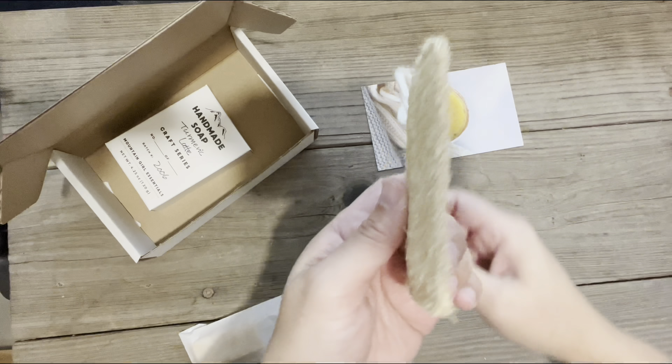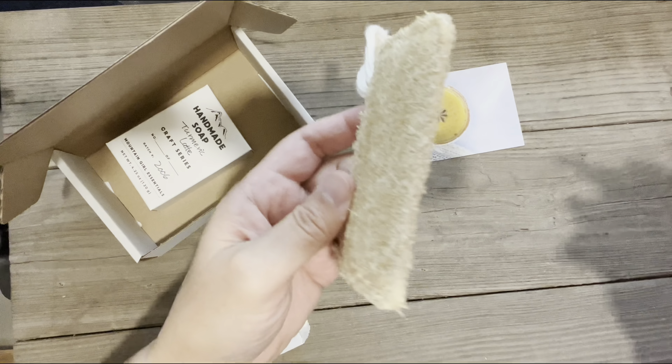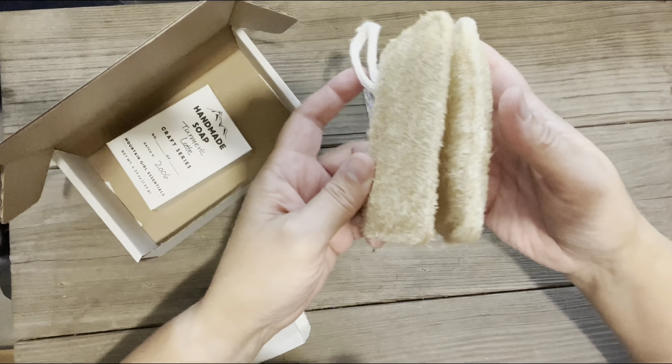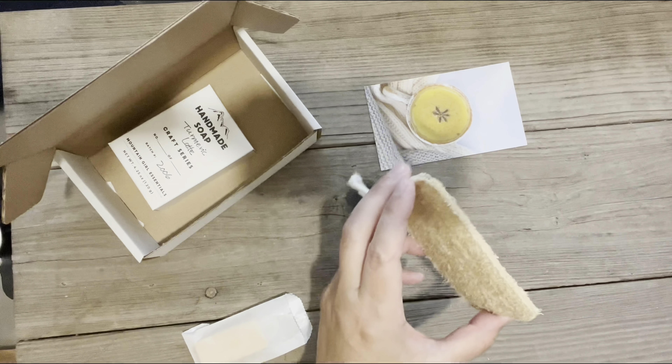Hello everyone, it's Naomi with Mountain Girl Essentials. I'm here today with your October Soap of the Month, and this month was inspired by a seasonal warm beverage. I'd like you to join me for the unboxing of this month's soap, and if you could stay to the end, I have two important announcements to make.